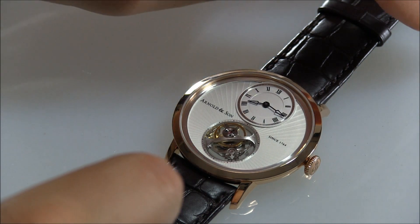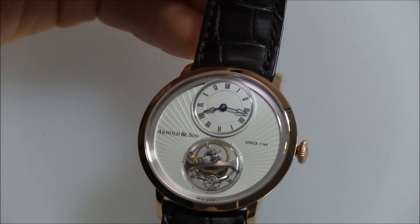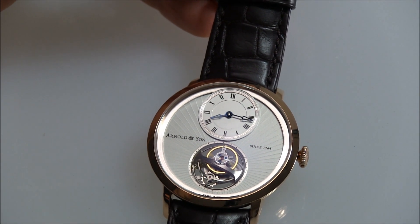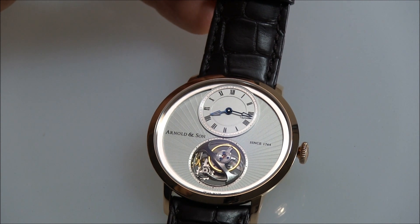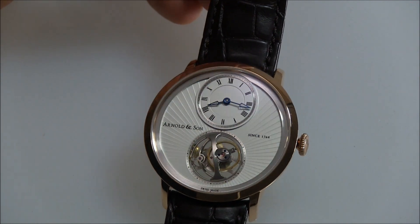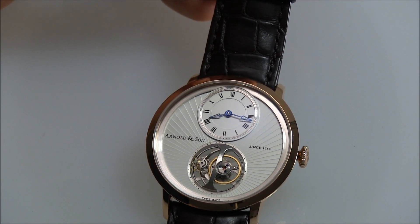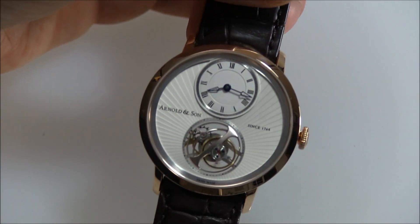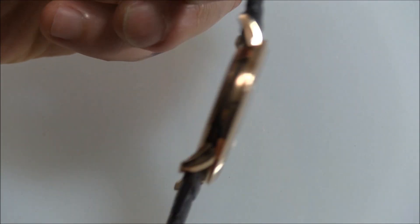What really impresses me about the UTTE is not just the thinness, but its design. It is a beautiful, beautiful design. You have these two sub-dials on the dial. One is this expansive tourbillon window, which happens to be the same size as the time dial, which is off-centered. The tourbillon is about 14 millimeters wide — so not only is it thin, but it's a large tourbillon. It's very attractive, and there's a really great attention to detail. You can see right through the entire movement.